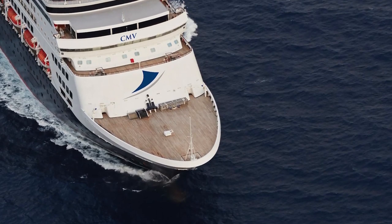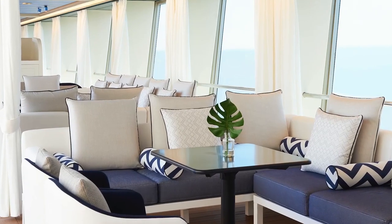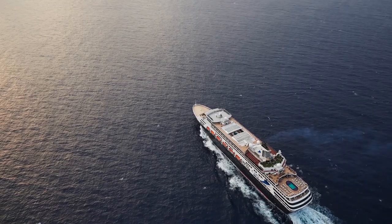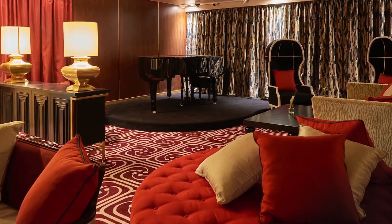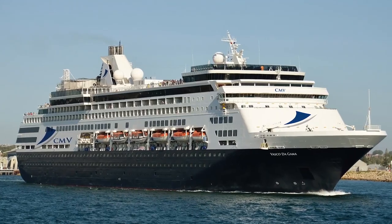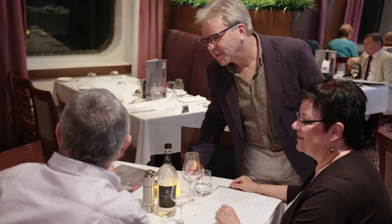At 55,000 tonnes, but carrying just 1,220 passengers, Vasco da Gama is a small to mid-sized premium cruise ship that embodies that CMV hallmark of home-from-home comfort and friendly surroundings, rather than the 6,000 passenger-carrying floating resorts offered by some cruise lines. It's why people return to CMV again and again.